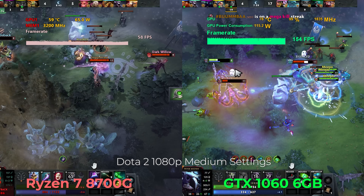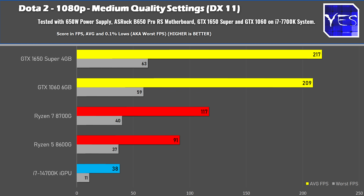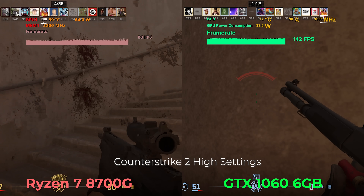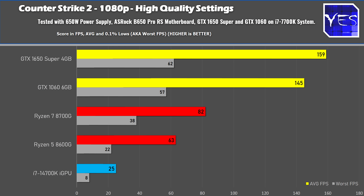Moving on to Dota 2 — a game I play personally quite a bit — there is quite a large FPS gap. I tested the GTX 1060 on a 7700K for this comparison, and the 1650 Super is faster than the 1060 in this title too. Moving on to CS2 on high settings at 1080p — the other games were on low settings — there's quite a big difference between the APUs and the 1060. The 8700G has 768 shader units of RDNA 3 and the 8600G has 512, but the performance difference isn't as large as 50% between the two APUs, likely due to DDR5 memory being used as VRAM.